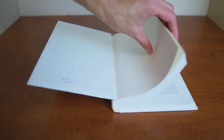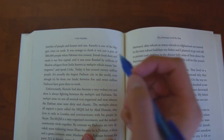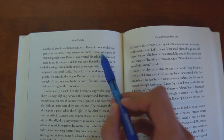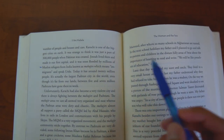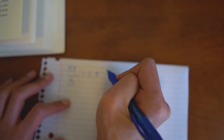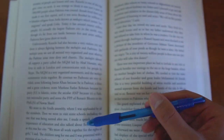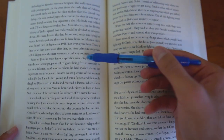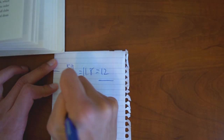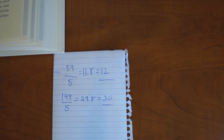Now that we know what speed reading is, it's time to start practicing. I started off by checking what my current reading speed was. You can use an online source to check your speed, or you can do it yourself. To do it yourself, take a book and count the number of words that are in five lines, divide this number by five, and that gives you your average number of words per line. Then count the number of text lines that are on five pages and divide that number by five to get your average number of lines per page. Multiply this number by your words per line to get your average number of words per page.